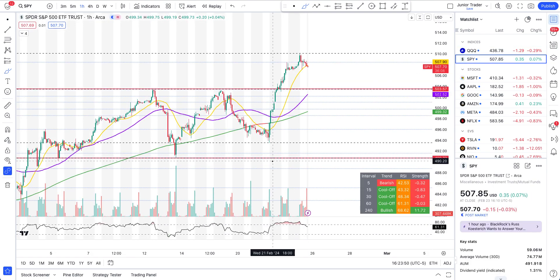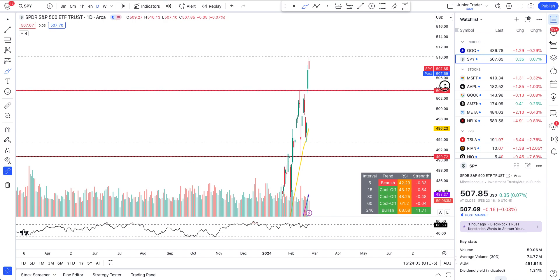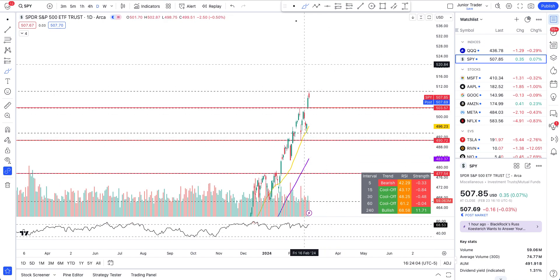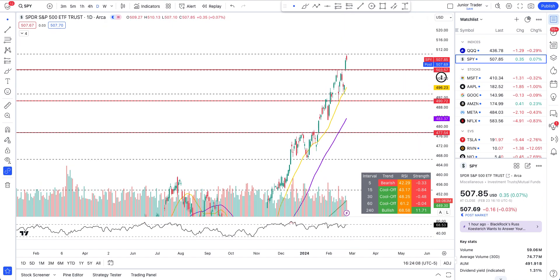SPY has been much stronger. Today is a weaker day. In my opinion, SPY will cool off to 503, and then we'll see the price action. Until then, it's still technically bullish on the daily interval. 503 is very likely where we'll get to on SPY next week.